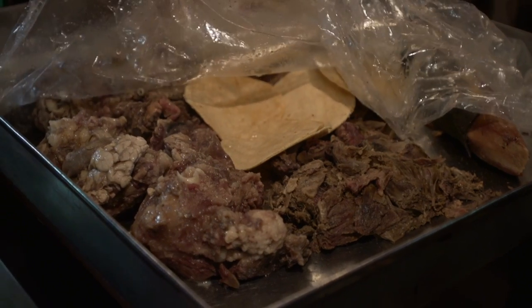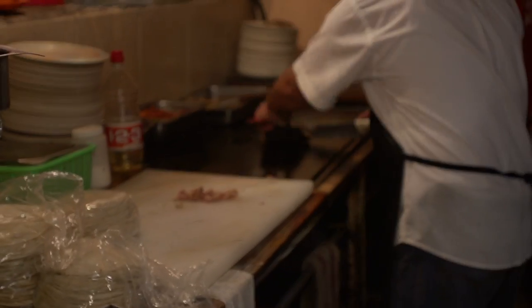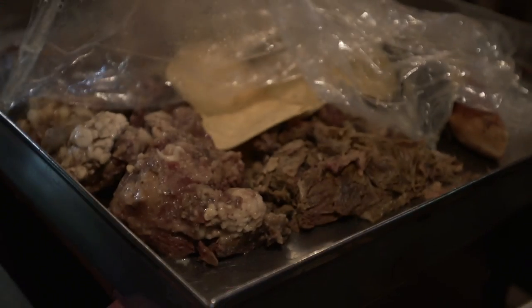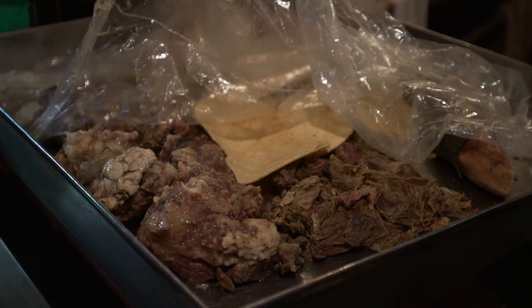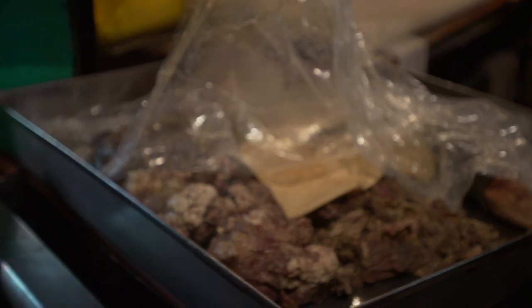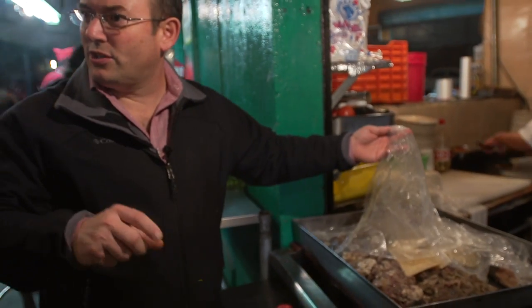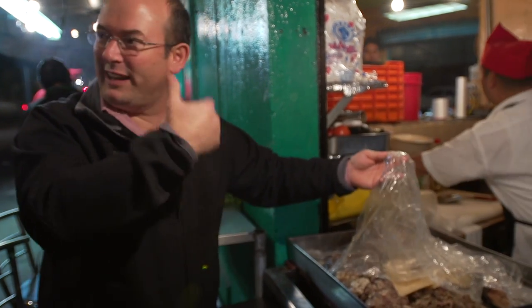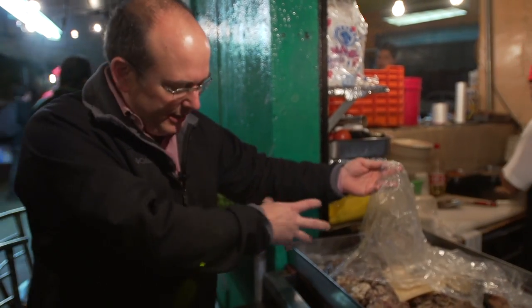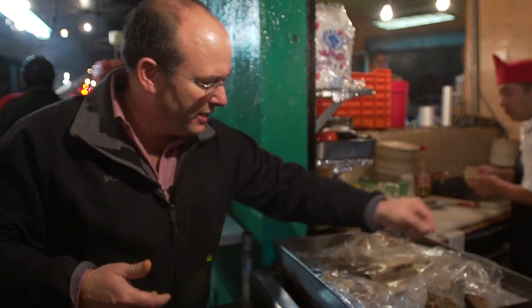The way they cook this meat is different from the al pastor, which is grilled. This has been simmered until very tender, and then it's lightly confit in its own fat. Then they take it out and put it in batches — in the kitchen they have plenty of backups for the night and keep bringing what they need.